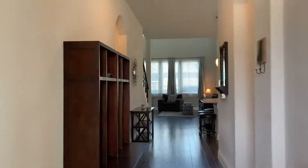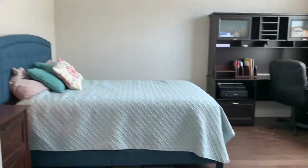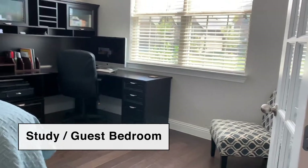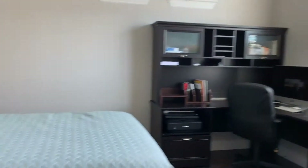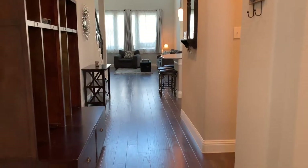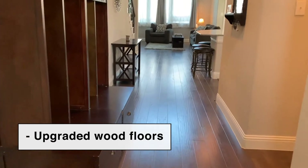First we walk into this beautiful, big, open corridor and immediately off to your right is the study. In here they've got room for a desk. They've also kind of used it as a guest room so they've put in a queen-sized bed. As we back out here, you will see these gorgeous wood floors. This was an upgrade — normally it would be carpet.